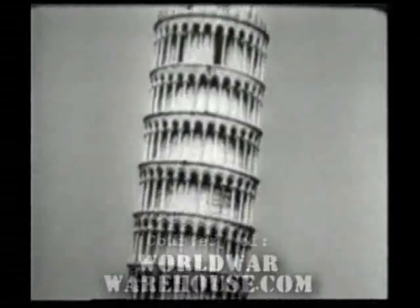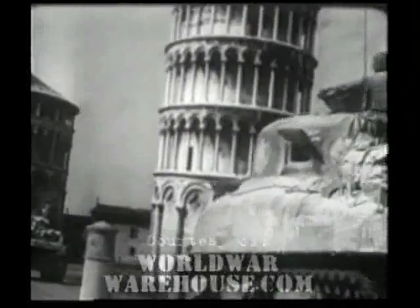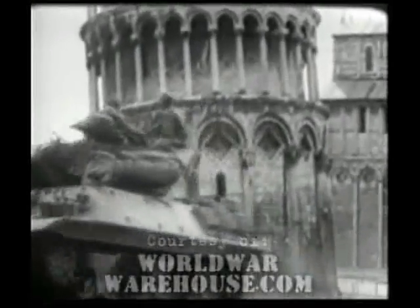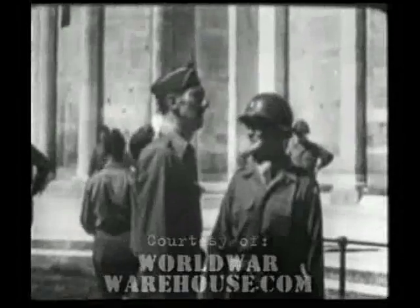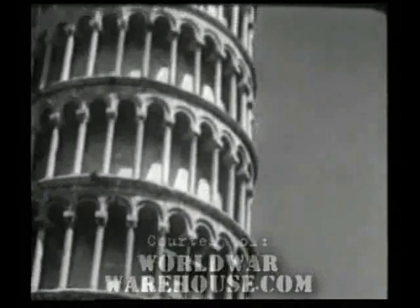Heading northwest, armored vehicles roll past the historic leaning tower of Pisa. Lieutenant General Mark W. Clark, in command of the 5th Army, is joined by a member of his staff in an inspection of the 14th century structure, which the Nazis are reported to have used as an observation post.